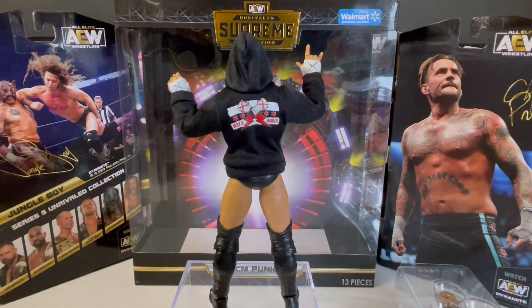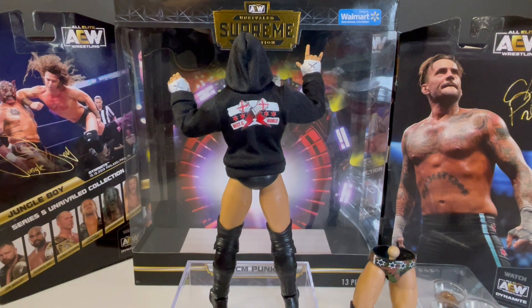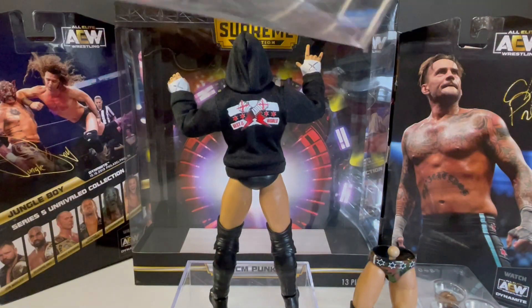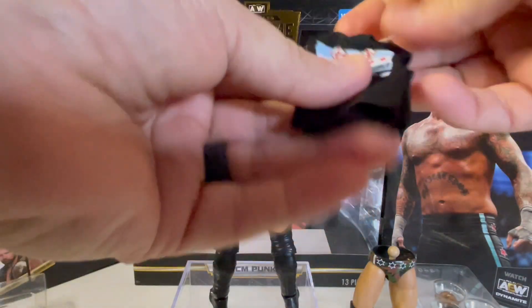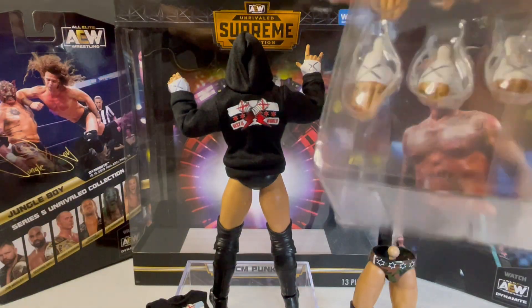Let's check out the other parts to the figure. We've got the extra torso — so if you want camouflage shorts Punk, you can make a camouflage Punk. Now let's pull this up to get the shirt out — it has a container over it. Now we have the CM Punk cutoff shirt. Awesome shirt. And there are all these parts here — we're not even done.